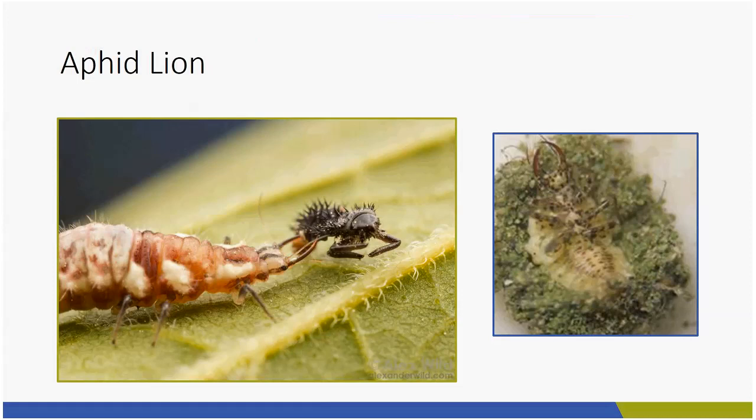You see in this Alex Wilde picture — Alex Wilde is one of my favorite insect photographers, originally from the University of Illinois, now at the University of Texas. He has quite an extensive collection of beautiful photographs of different insects in their behavior. This shows the aphid lion going after what looks like a ladybug larva. Some beneficial insects don't just go for the bad guys — they go for anything smaller than them that they can suck the juices out of.